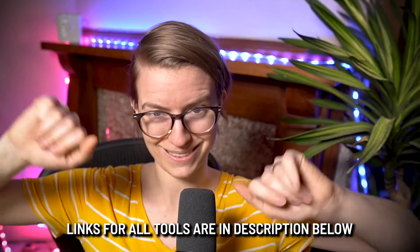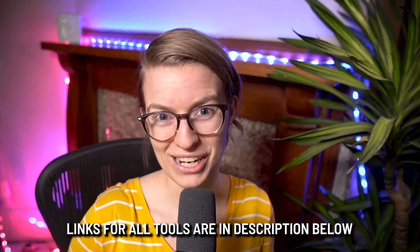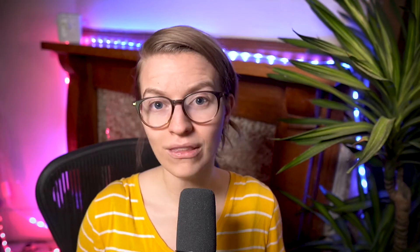Throughout this video, I'm going to be going through six different personality types. And each of those personality types, I'm going to talk about how they might organize themselves in an analog, meaning like pen and paper or very low tech way. And then I'm going to give a prediction as to what project management or task management tool is going to be the best fit for that personality type.